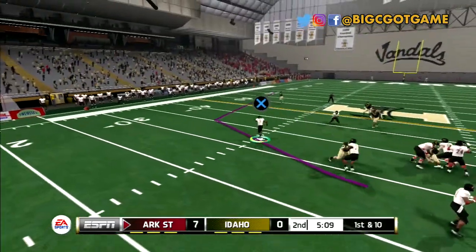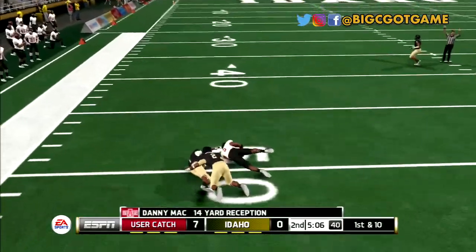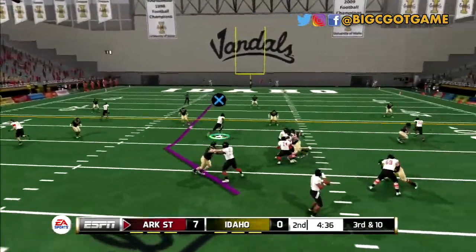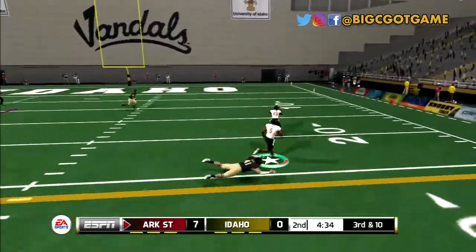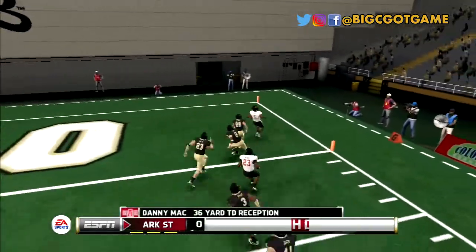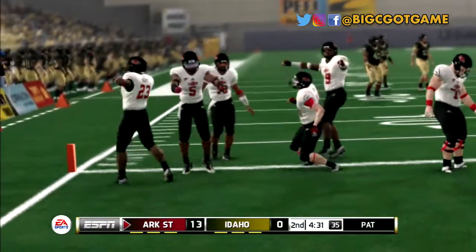After an Arkansas State touchdown, Danny is out for another pass. He runs the wheel route again, makes the catch, and picks up 14. Later in the drive, the coach calls the seam route for Danny. He breaks it off across the middle, makes the catch, turns on the jets, cuts back inside, and gets into the end zone. What a run by Danny Mack.